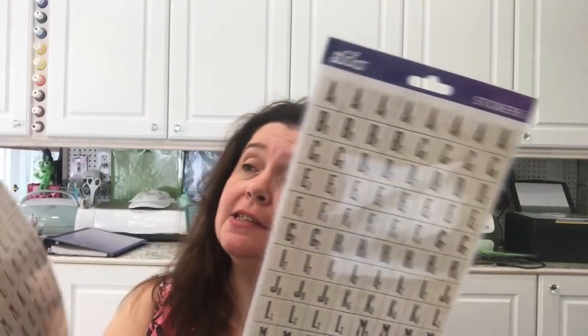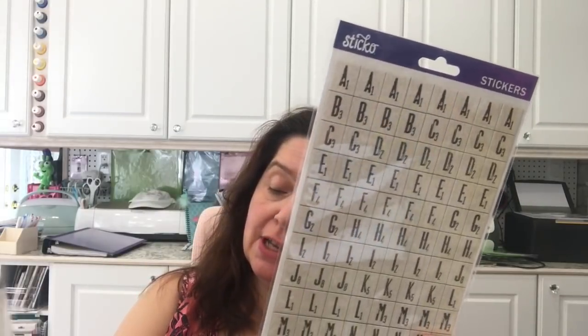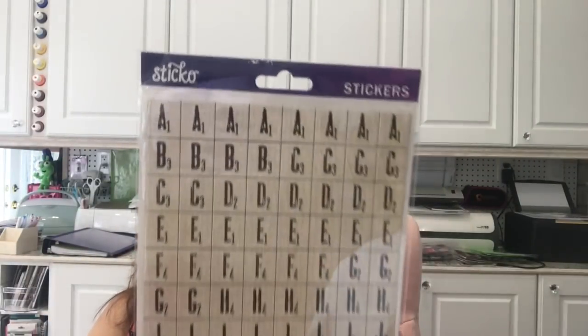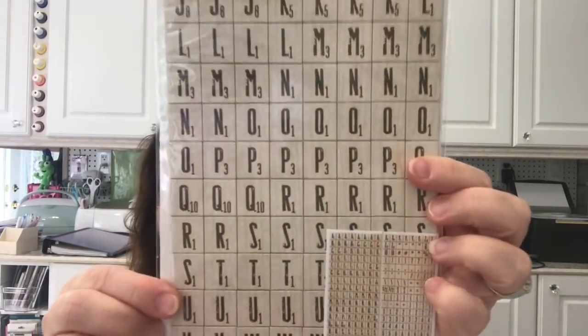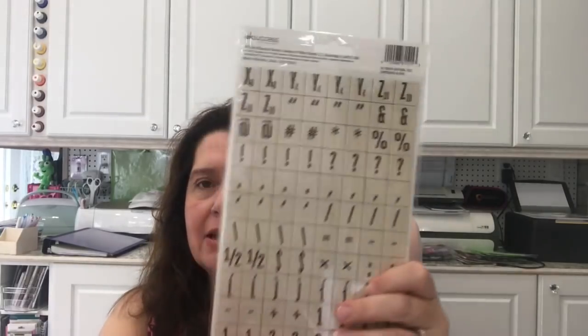Also in the craft aisle, my Dollarama had these Sticko brand stickers — you get 272 pieces, which is a lot of stickers. They look like Scrabble tiles; they're a little thick, like a thin cardboard sticker, and they imitate Scrabble tiles. I just thought these are fun, fun, fun stickers!